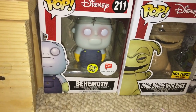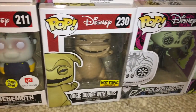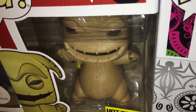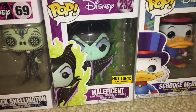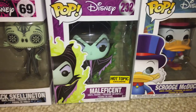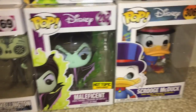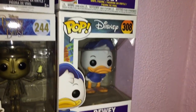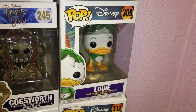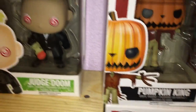Starting down here, this is Behemoth — he glows in the dark and is a Walgreens exclusive. Then we have the Hot Topic exclusive Oogie Boogie with bugs inside him, and the Day of the Dead Jack Skellington. Then Maleficent — Hot Topic exclusive with flames, but she does not glow in the dark. I have the Maleficent dragon from Disney Treasures but that one's upstairs. Then I have Scrooge McDuck, a 2017 Fall Convention exclusive with all his money, and Louie, Dewey, and Huey.